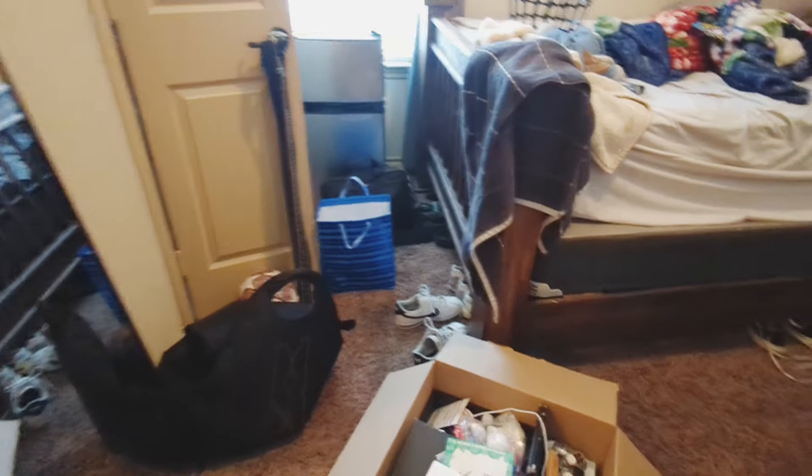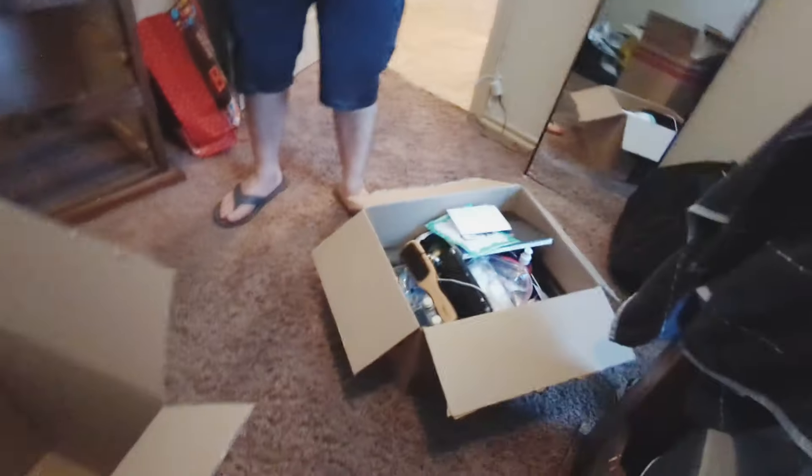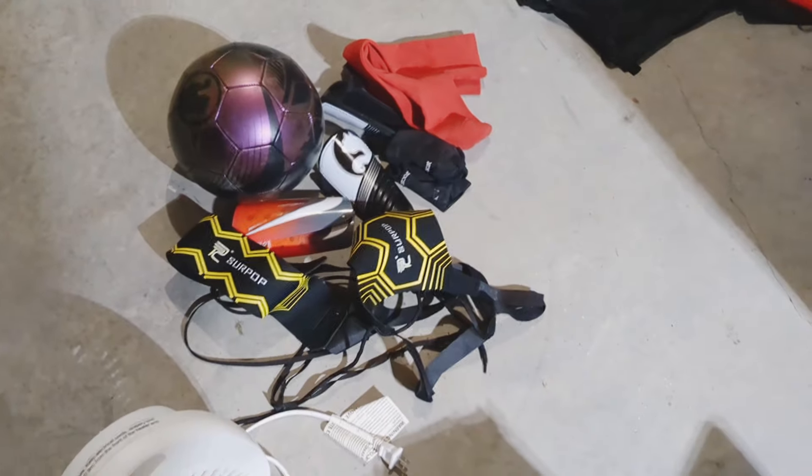They've already moved some furniture around. It's going to get worse before it gets better. They emptied all the drawers and all the stuff from the top into boxes — good thing I didn't break those down. My son just had a lot of stuff and really didn't have places to put it. The items I purchased for him are a big help and a space saver. I'm showing you the results of the first declutter that he and my daughter did.